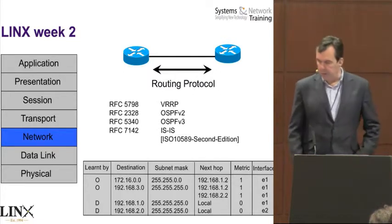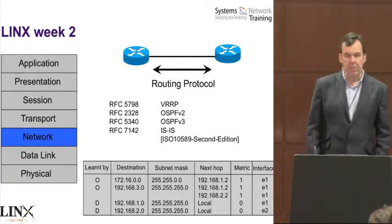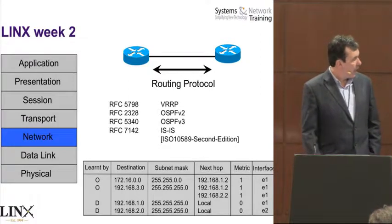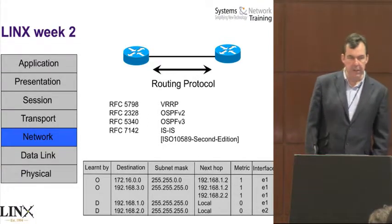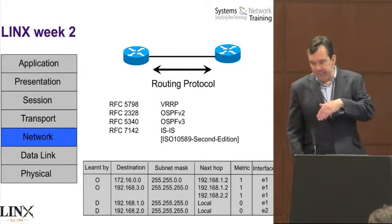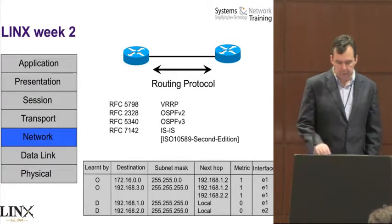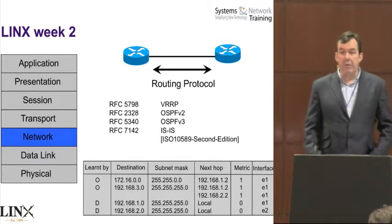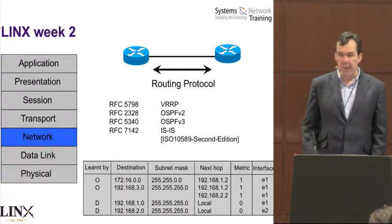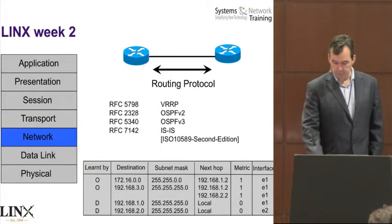There's a routing table shown — we cover routing tables. You've got to imagine if you were beginning from scratch what things you need to be covered, and the idea is you should be able to read a routing table by the end of the course. Subnetting is covered in Lynx Week 1, mainly to the byte level. By the end of Lynx Week 2, you should be working to the bit level within seconds. RFC 7142 is quite a nice RFC given how short it is — it basically says there shouldn't be an RFC for ISIS.